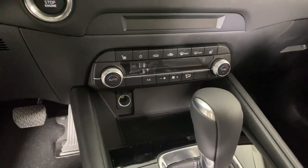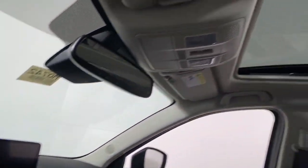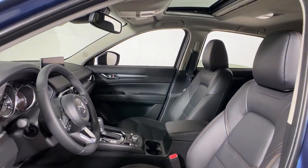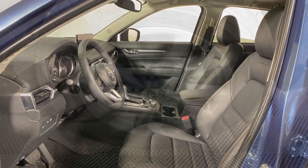Additional options include power passenger seat, power liftgate, dual zone AC, power driver's seat, and alarm. Style and versatility blend beautifully in this driver-focused CX-5 crossover.